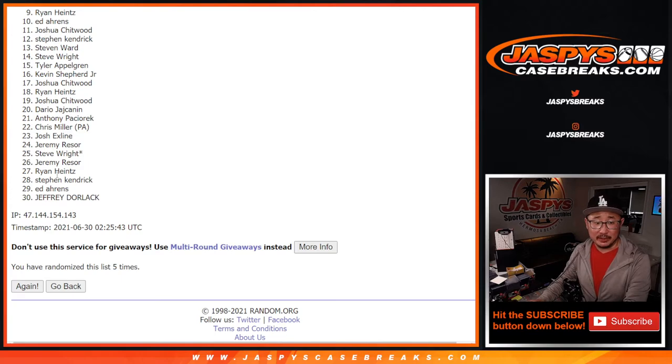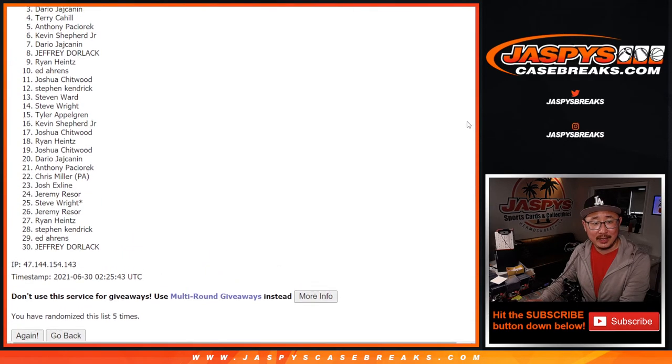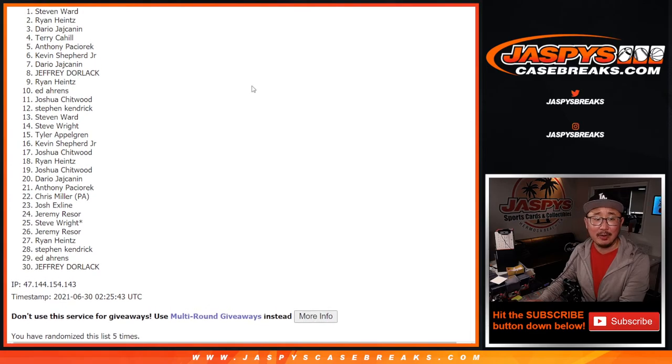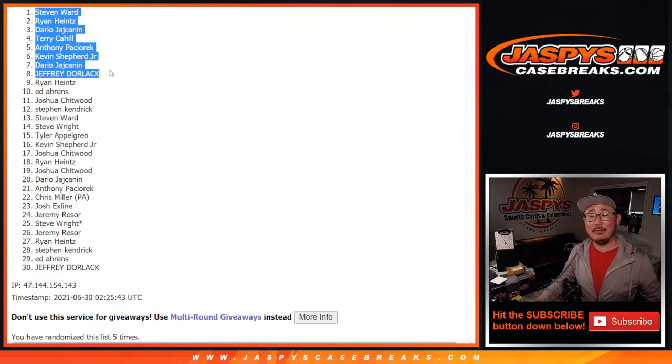Thanks everybody for giving this a shot. Remember, there's one more we've got to do, so if you didn't make it this time and you like trying again, jazbeescasebreaks.com. Congrats and happy times! Top eight: Jeff, Dario, Kevin, Anthony, Terry, Dario again, Ryan Heights — he did make it — and Stephen Ward. There's the top eight. Congrats, thanks for watching, thanks for playing. I'm Joe for jazbeescasebreaks.com. I'll see you next time for another one. Bye-bye.